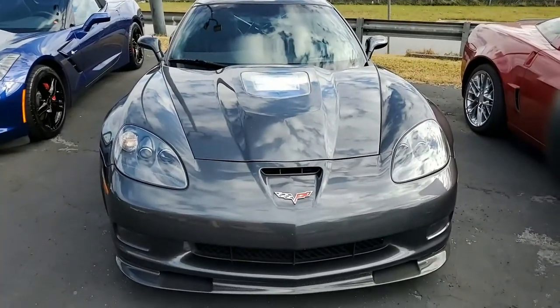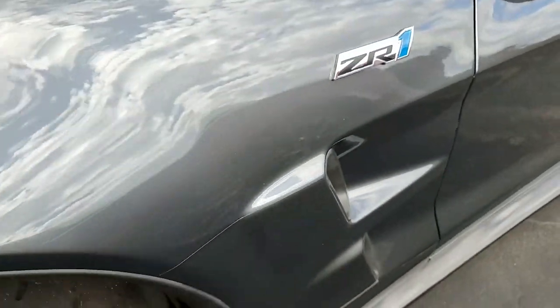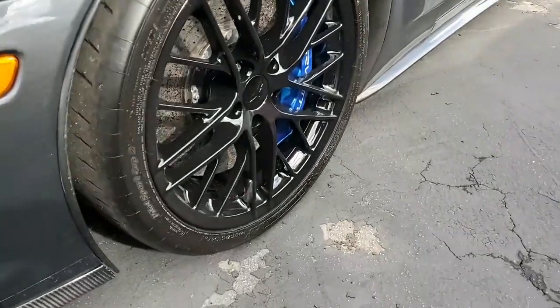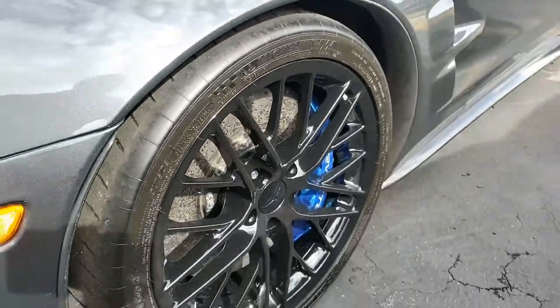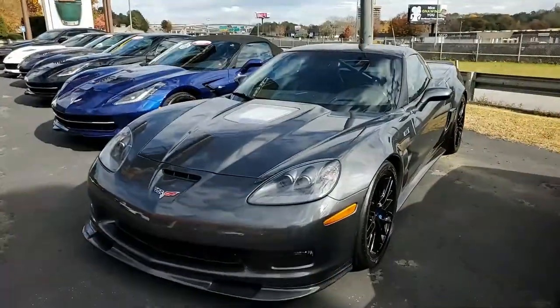As a Corvette enthusiast, it includes the CD/XM MP3 stereo with front input and steering wheel controls. It has the F55 magnetic selective ride control, heads-up display, dual mode exhaust, OnStar, and power driver seat. We don't have to tell you that everything is power — this car has all of the options.